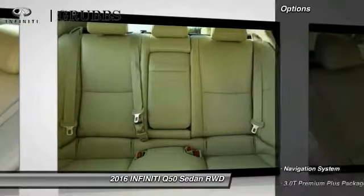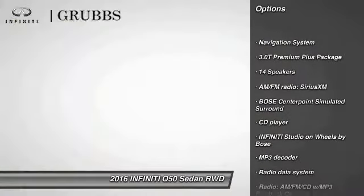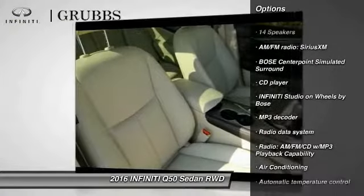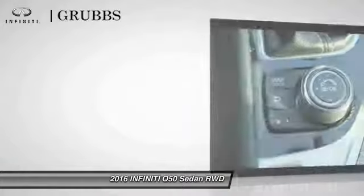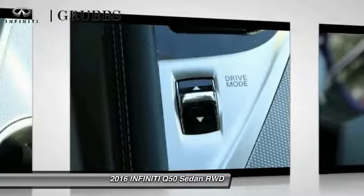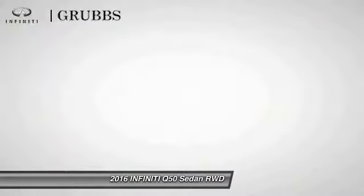Here are some of this vehicle's great options: remote engine start, navigation system, power passenger seat, traction control, leather-wrapped steering wheel, dual airbags, power steering, alloy wheels, and four-wheel disc brakes.